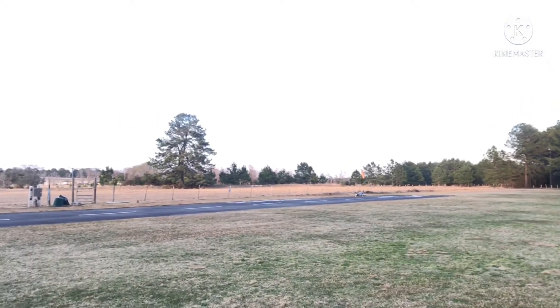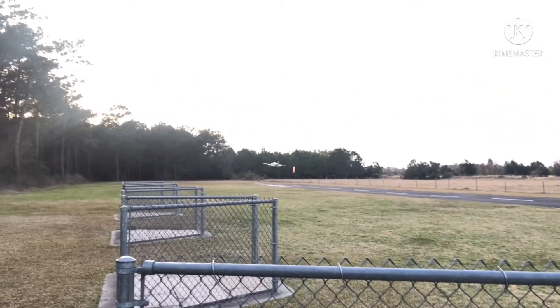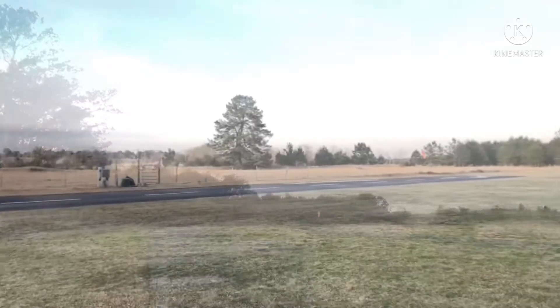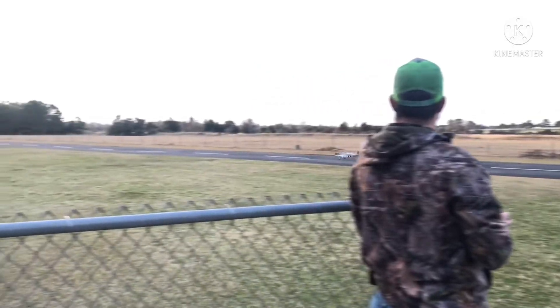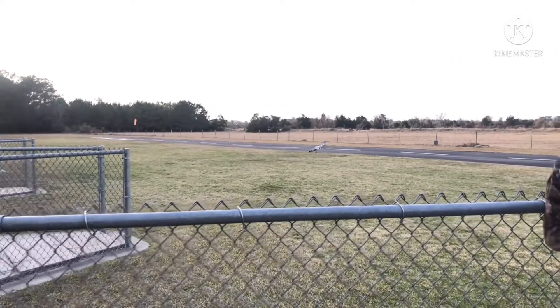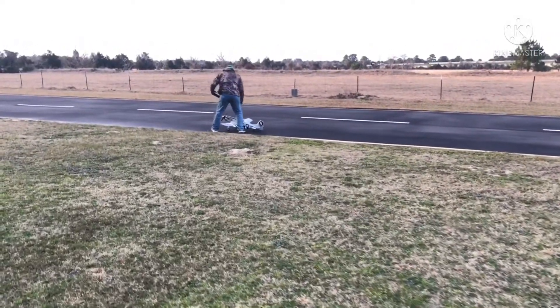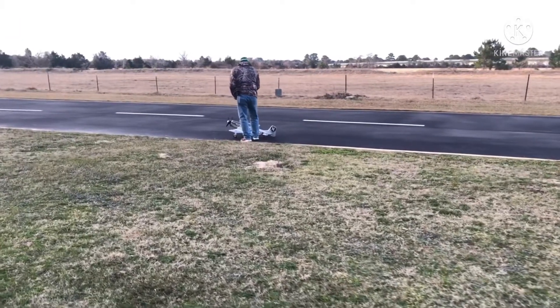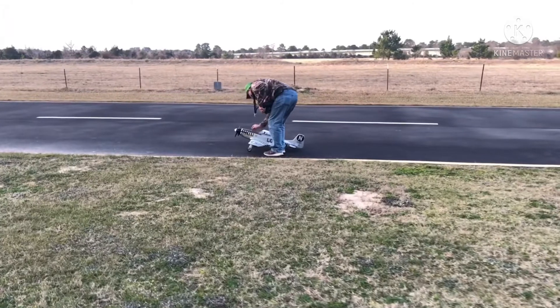I think I'll do a main wheel touch and go, but I'm not over the runway so I'll go around and try again. Ouch — here I'm just checking the prop and the motor mount to see if any damage happened, and doing a quick run-up to make sure things are good.